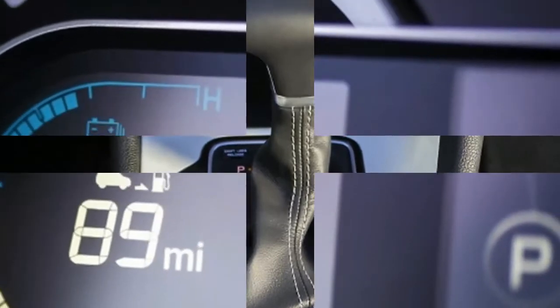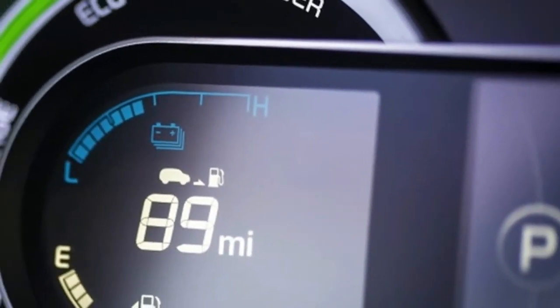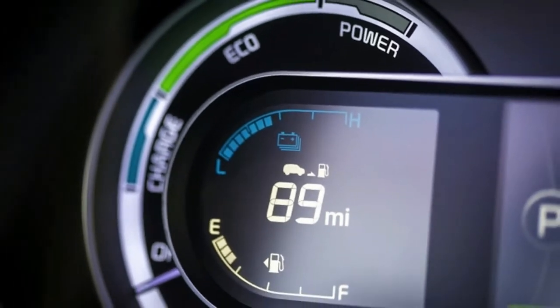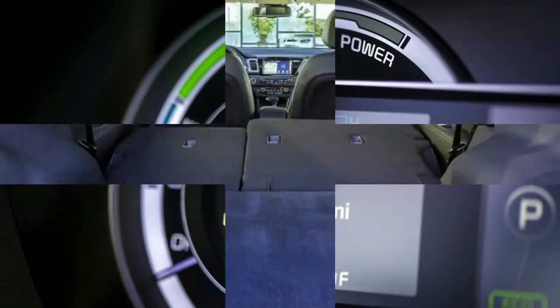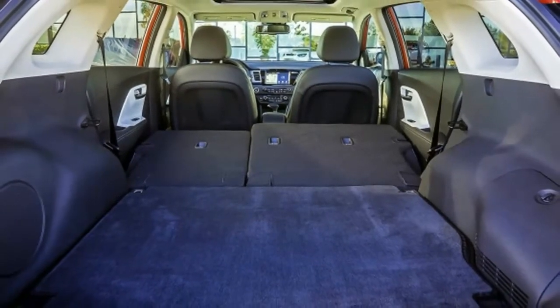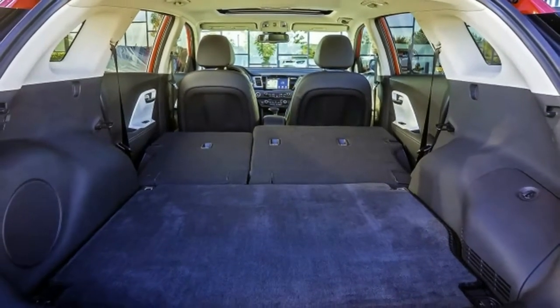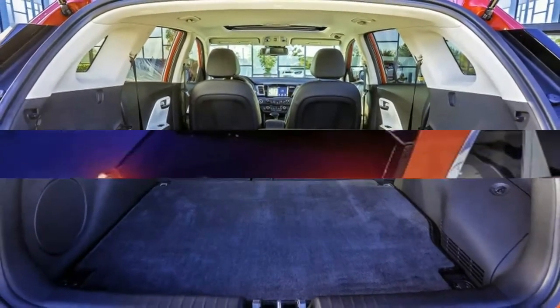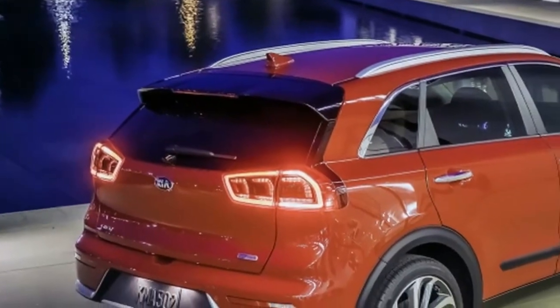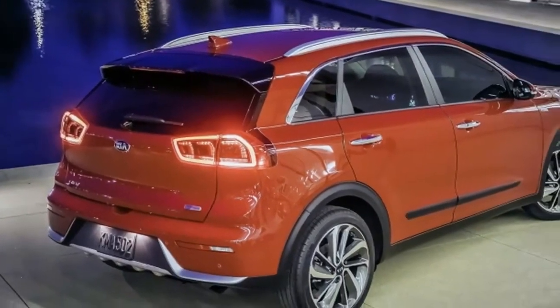When ordered with navigation, the Niro will provide tips on driving more efficiently and will use topographical information to use electric power in the most efficient manner. The various bits of fuel-maximizing technology mean the Niro manages impressive fuel economy ratings of 52 miles per gallon in the city, 49 on the highway, and 50 combined.